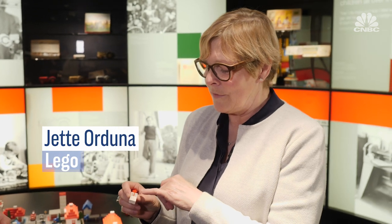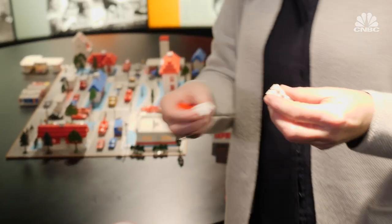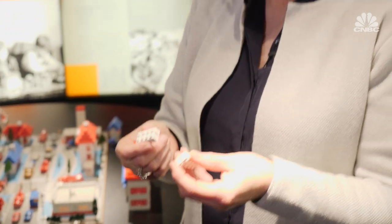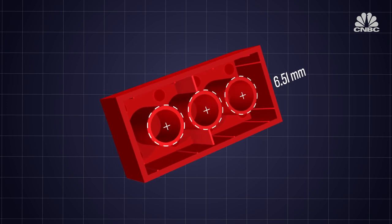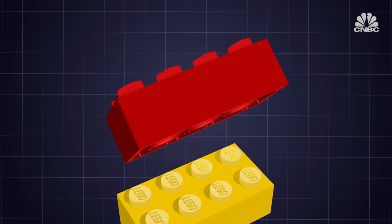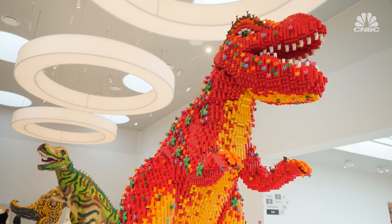The Lego bricks until 1958 were hollow and they didn't have a lot of clutch power, meaning when you built them together it could stay but it wasn't a very stable building. To give the brick its clutch power, Lego designed three 6.51mm across hollow tubes under the brick. This allowed the studs to lock together more securely, providing the platform for bigger and more creative builds.